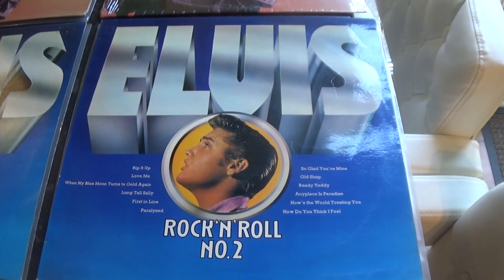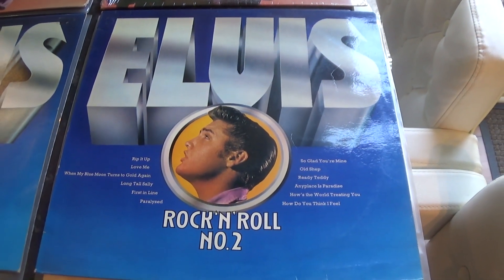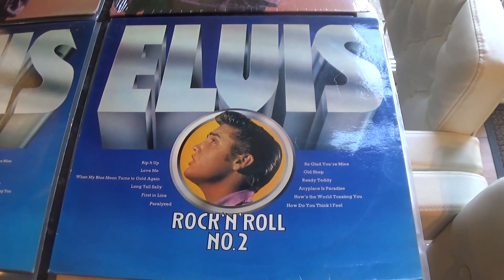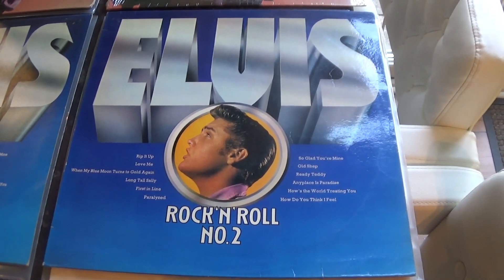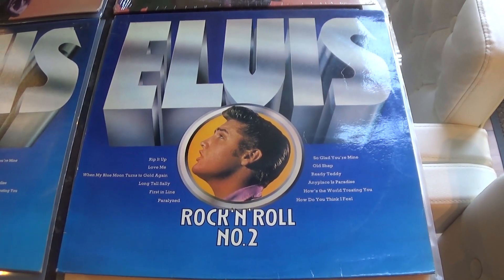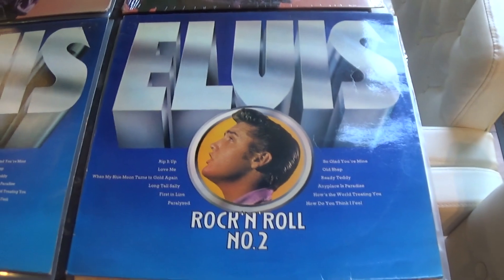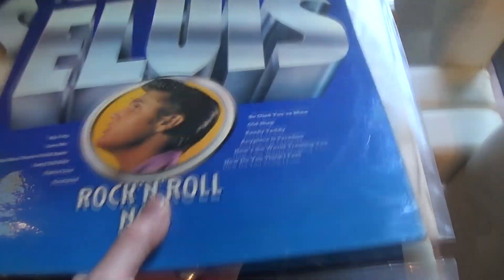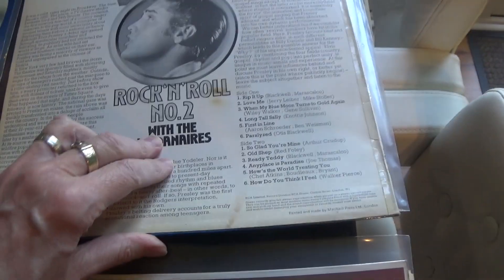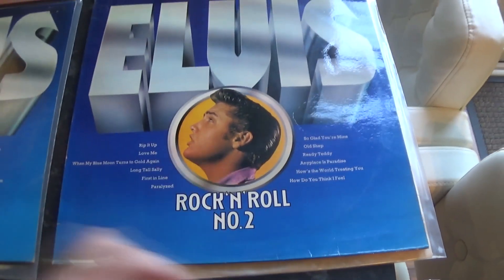In 1975 it was repressed again with a slightly different cover. They've used the same headshot but for some reason they've now put 'Elvis' in big letters, as if he didn't know who he was. And a blue cover — I think I must prefer this one. This is 1975, it's got a laminated front and a matte back. That's the laminated cover.